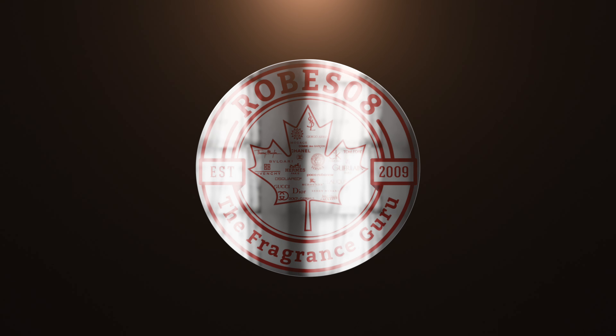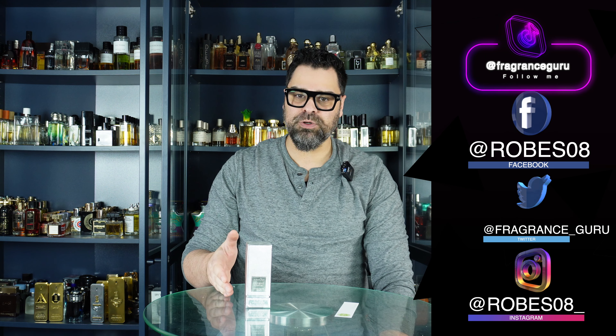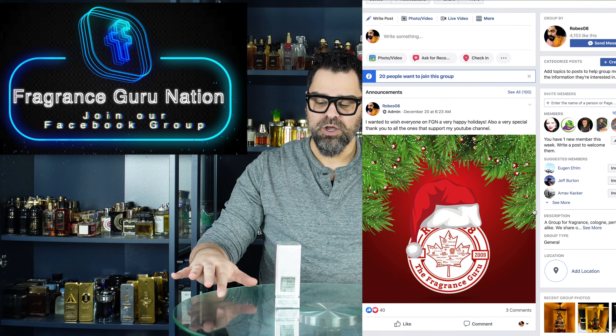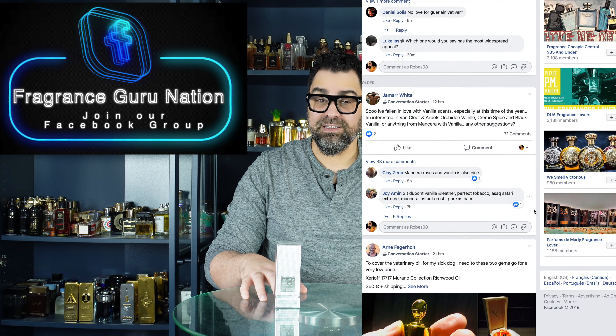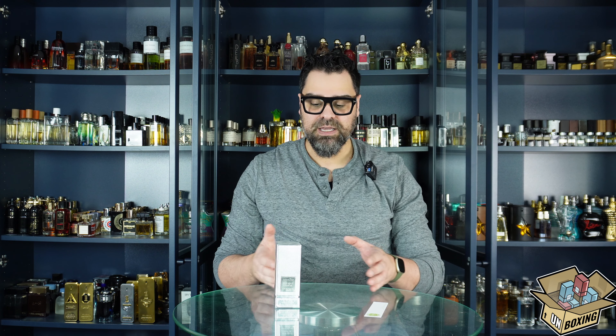Welcome back to the Robes Away channel, I'm your host Mark. Today we're talking about the Tom Ford Private Blend line, specifically Lavender Extreme. This is more of an unboxing than a first impression since I had a sample back in March 2023 — almost a full year ago. If you're interested in the full development impressions, go check out that sampling video.